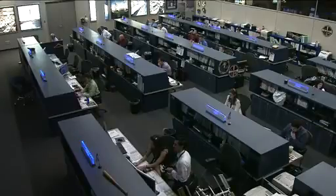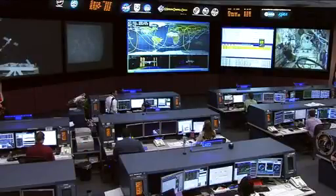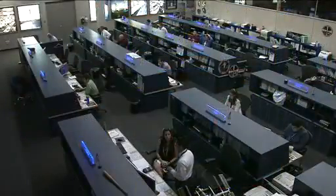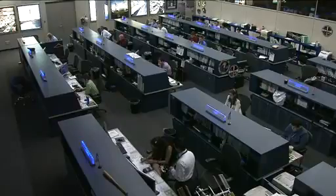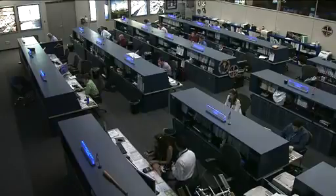Yesterday the team completed a reboost of the International Space Station, putting it at almost the right altitude for the arrival of the next cargo ship — the Progress 45 spacecraft, scheduled to launch from the Baikonur Cosmodrome in Kazakhstan at 5:11 a.m. Central Time on October 30th. That will be immediately after the Progress 42 spacecraft undocks from the station's PIRS docking compartment on Saturday, October 29th. The new Progress is scheduled to dock to the PIRS docking compartment at 6:42 a.m. Central Time on November 2nd.